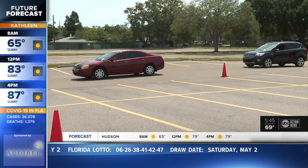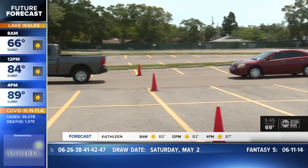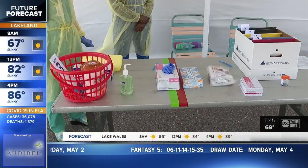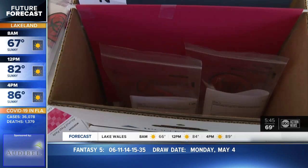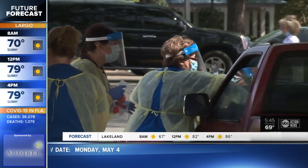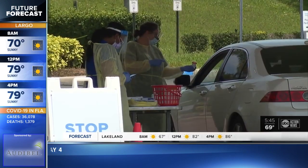Another place to get a free test is Advent Health. They are only doing saliva or spit tests. This requires that you cough strongly and then spit into a cup several times. This is not affiliated with any county testing but is free regardless of your insurance status or whether or not you have any symptoms.